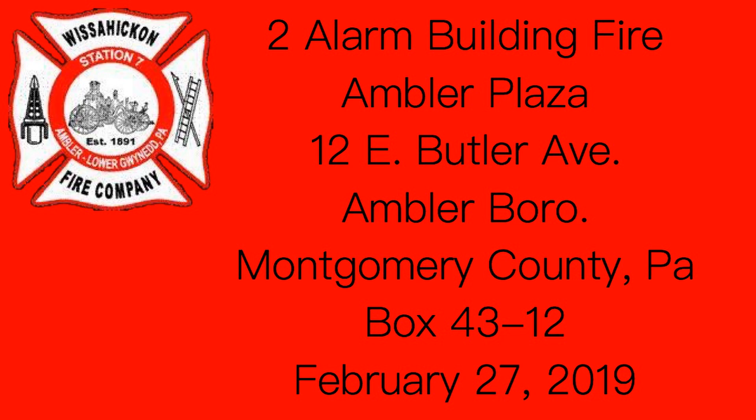Ambler Plaza, 12 East Butler Avenue, Box 4312. Station 7, a fire alarm at Ambler Plaza, Number 12 East Butler Avenue, between South Bain Street and South Spring Garden Street, Box 4312, Ambler.